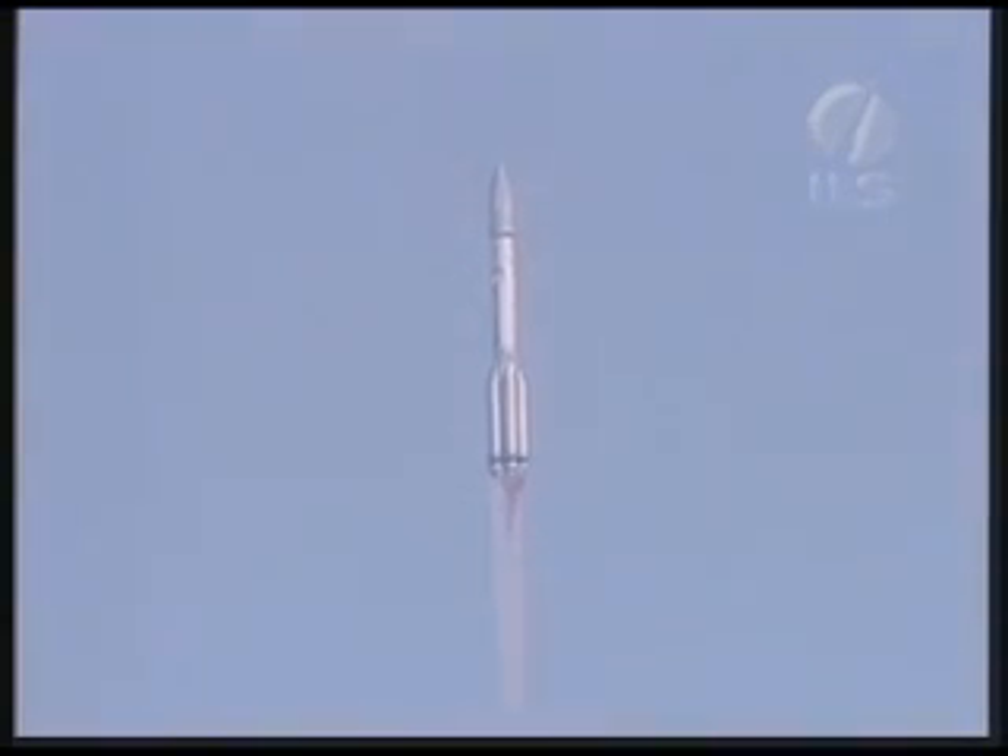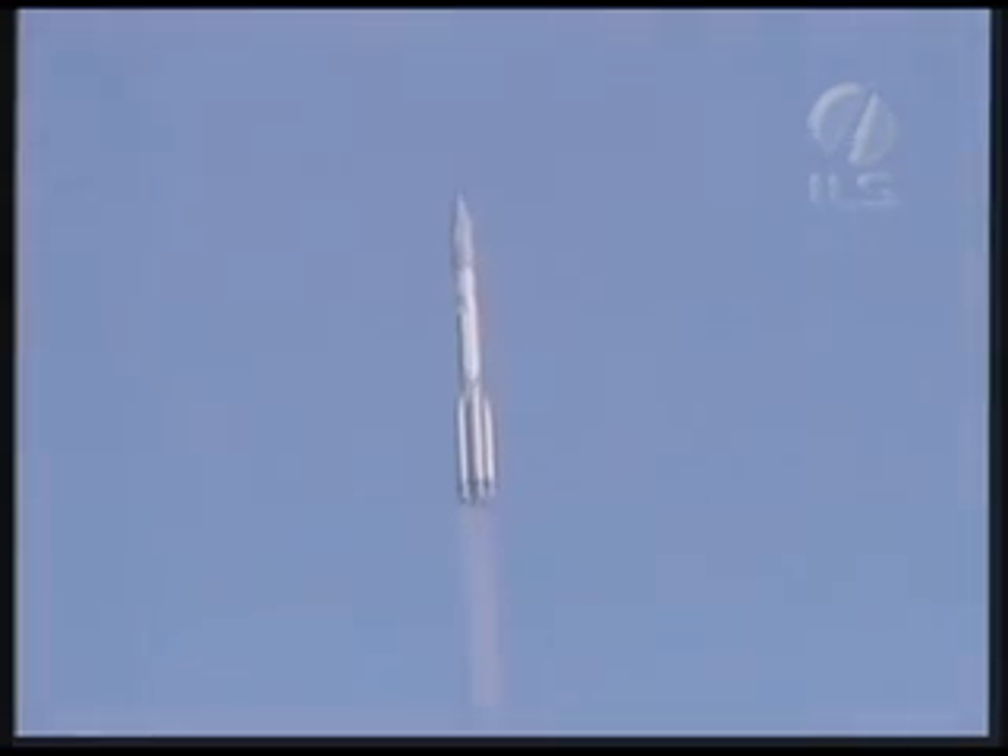We've just had liftoff, and the launch vehicle is performing a roll maneuver.